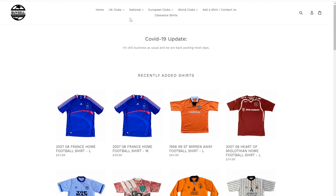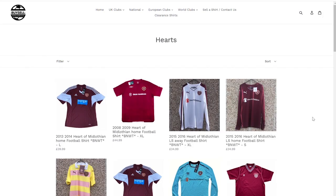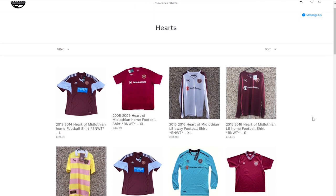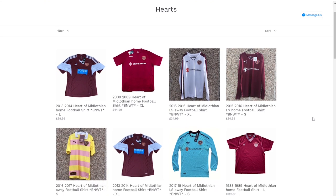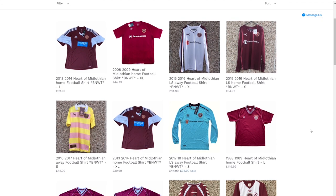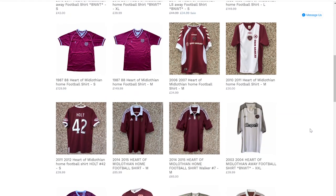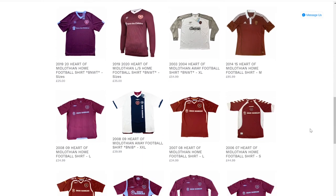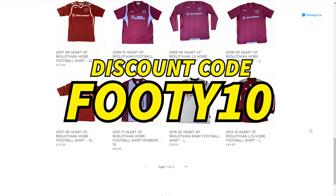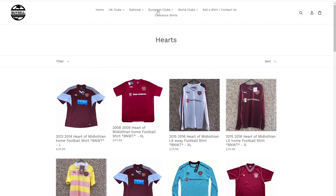Since this is a Hearts video, let's check out the Hearts range they have. Look at these older retro ones all the way through to some of the more modern shirts. Hearts have got some great kits and BuySellFootballShirts stock so many of them — classic shirts from years gone by. These are all legitimate shirts and they're absolutely class. Use the discount code footy10 to get 10% off your order. The first link in the description is to their website — please do go and check it out.